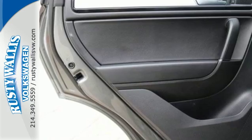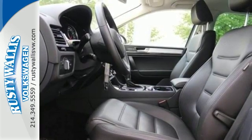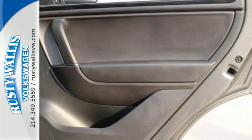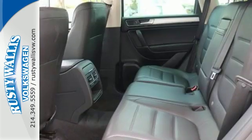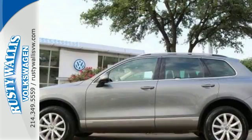Luxury comes in the form of convenience and comfort with features including a power liftgate, climate control, heated front seats, and a universal remote transmitter. You also get a touchscreen sound system. It will meet your requirements and exceed your expectations for luxurious utility.